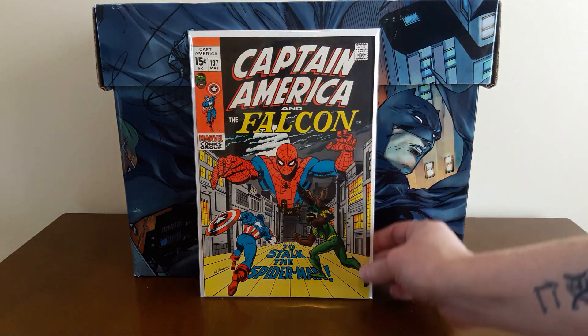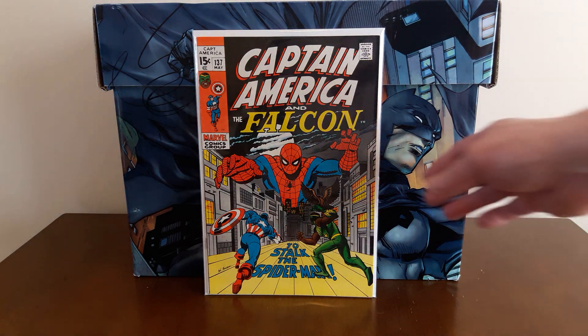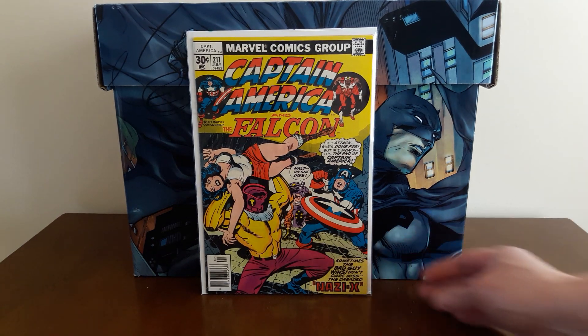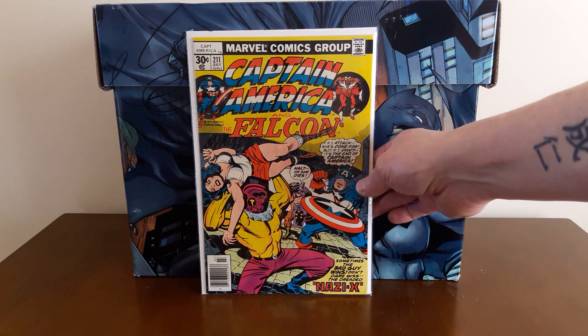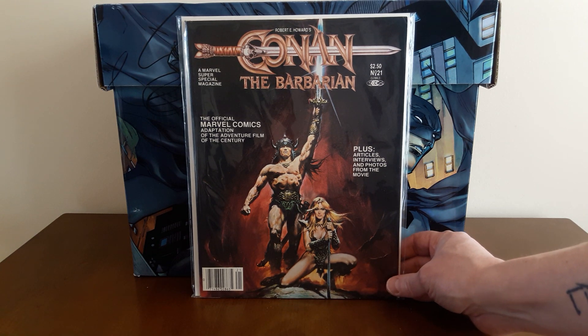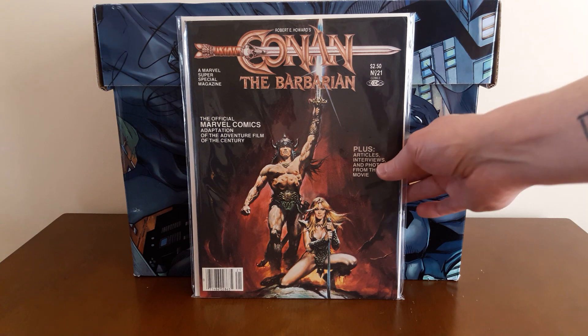Also found a super high-grade copy of Captain America number 137 with a really awesome Spider-Man cover — a book I've been wanting for a while. Also found a high-grade copy of Cap #211; I don't think there's anything special about that, might be the first appearance of some Nazi-adjacent character, but I grabbed it because it was cheap. And I was really happy to find a Conan the Barbarian movie adaptation magazine for $10 — I've been looking for it for a while. Unfortunately, when I got it home I noticed creasing on the back corner, so I'll be looking to upgrade it, but it makes a nice reader copy and a nice addition to my Conan collection.